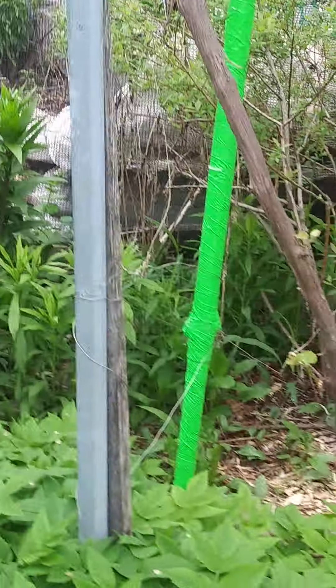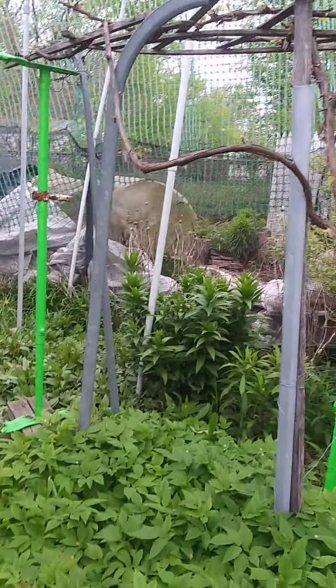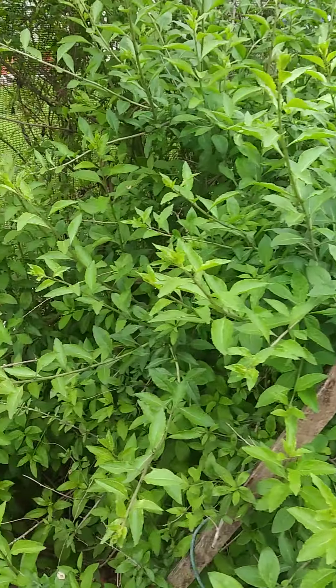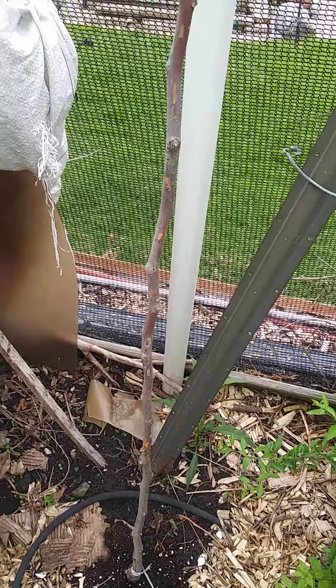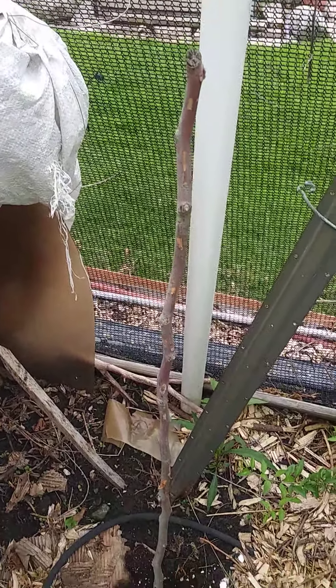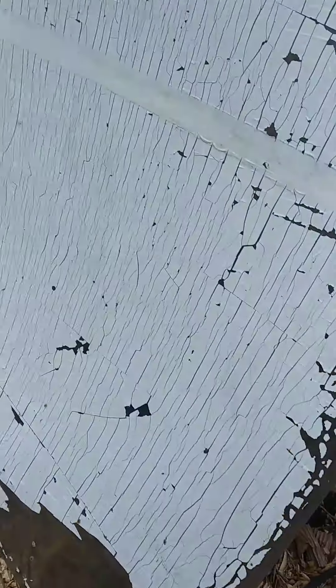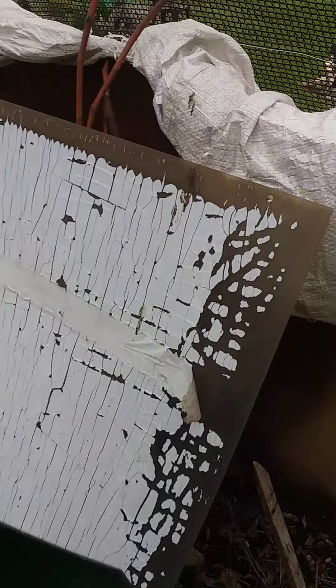I count my blessings every day. These are goji berries. This is an unresponsive jujube — I've got to pull her out eventually. Behind this panel are my fig trees; I have to cut them back and allow them to sprout and regrow.